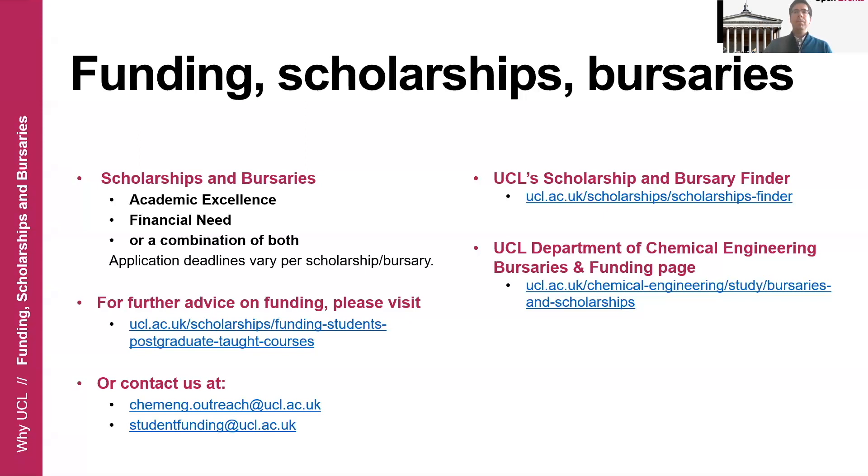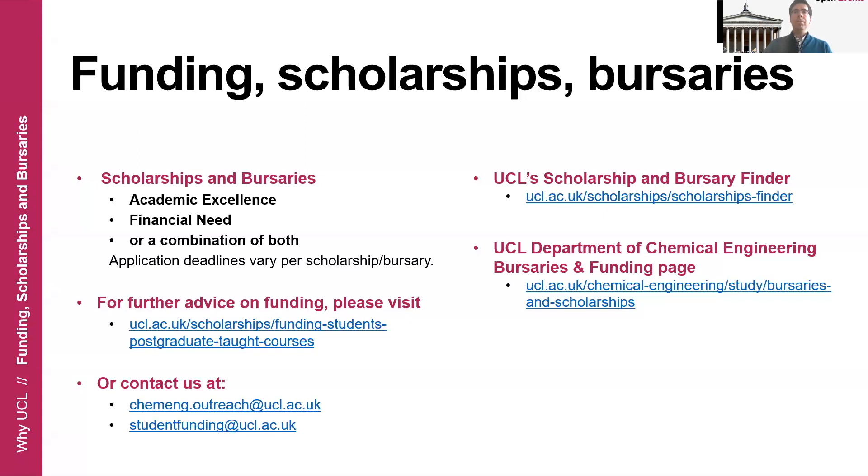I think this brings me to the end of the presentation. More information can be found at the links shown here, and you can also follow our department on our social media pages. Thank you very much.